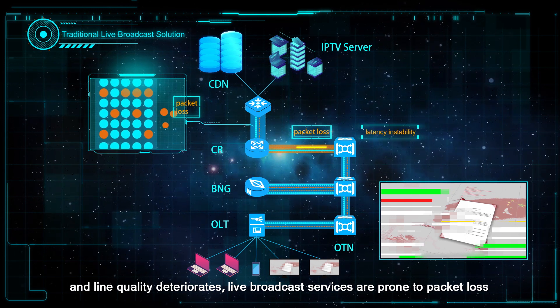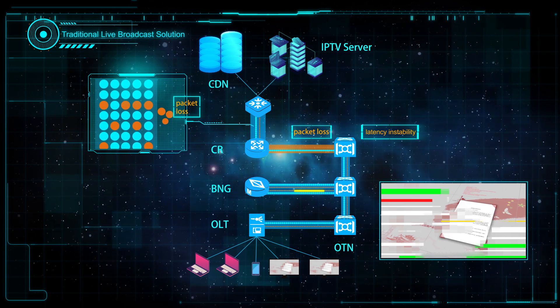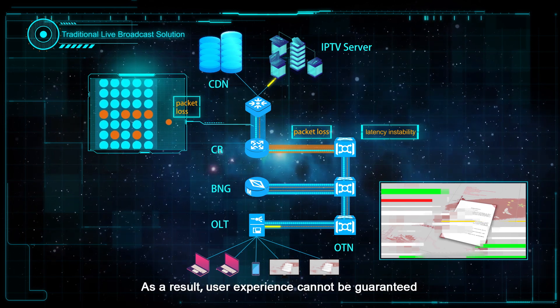Live broadcast services are prone to packet loss, congestion, and latency instability. As a result, user experience cannot be guaranteed.